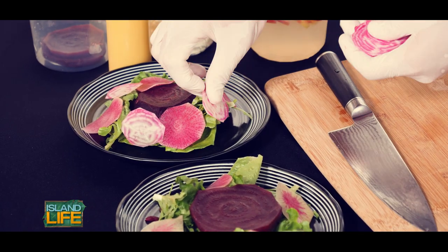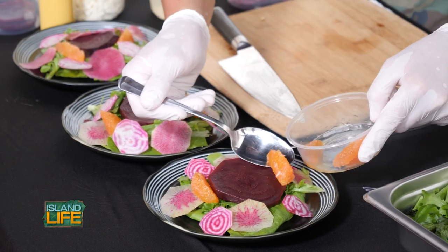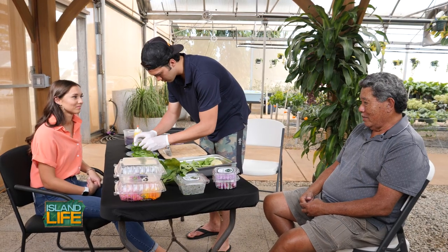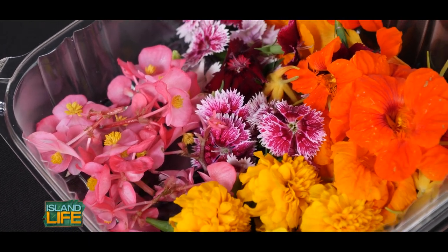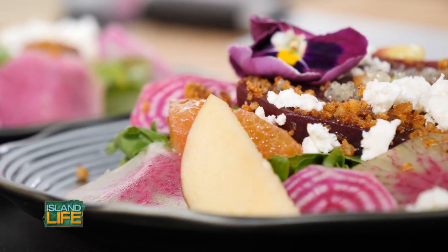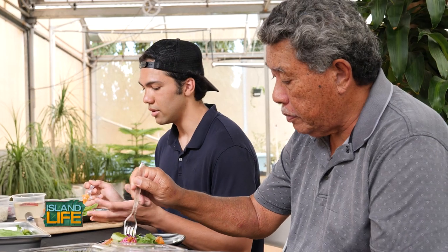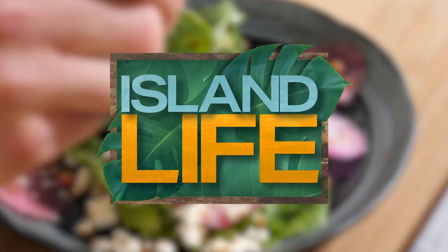How much of a difference do you think it makes for families using local products? I think you're going to like the freshness. It's so amazing. There's such a variety of products grown at your farm and you're able to create a dish that's so colorful and so good. The idea behind this is really to showcase where our trend is going as a restaurant. It's really good.